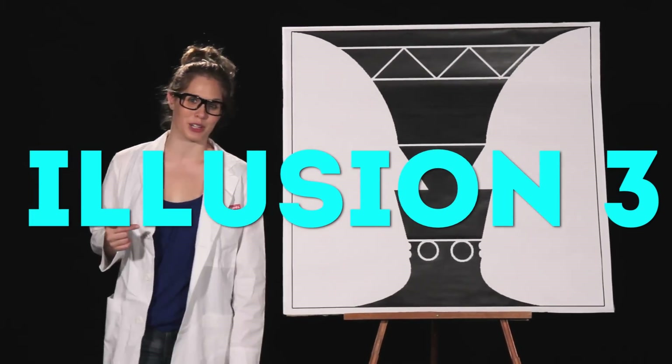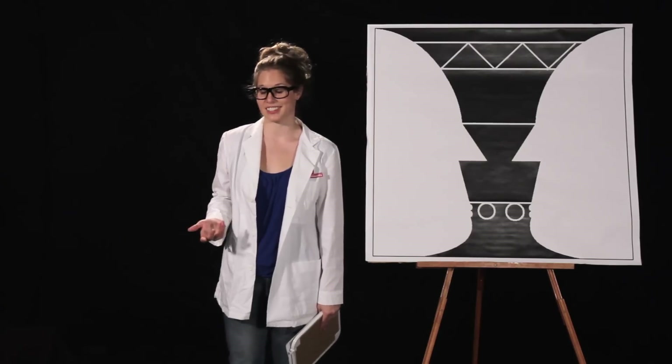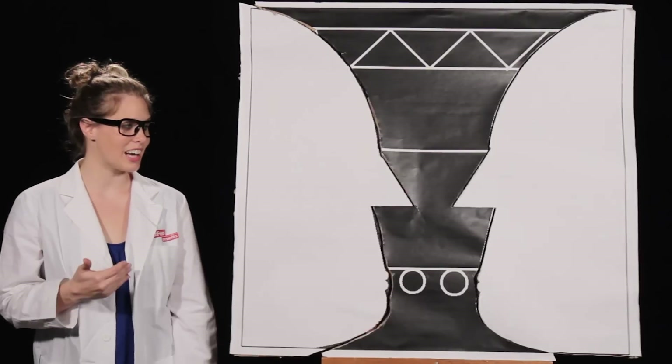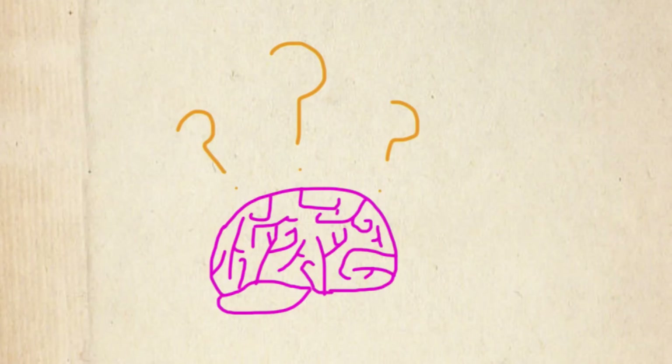So this one is clearly a picture of a... well, that's the thing. Half of you probably saw a vase, and the other half probably saw two faces. It all depends whether you're looking at the black or the white. This happens because your brain is trying to distinguish between a foreground and background, even if a foreground and background isn't there. It's a great example of how your brain desperately tries to turn abstract shapes into something that actually makes sense, sort of like how you can imagine seeing animals in the clouds.